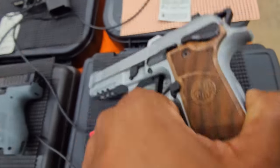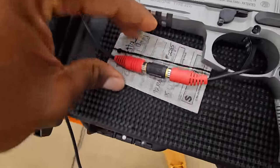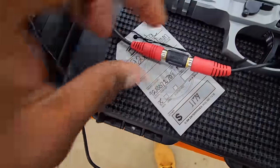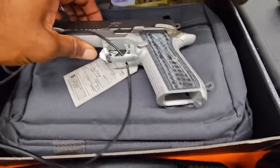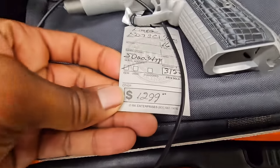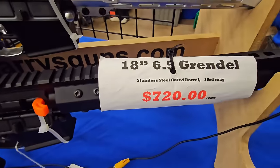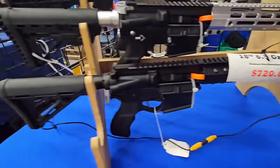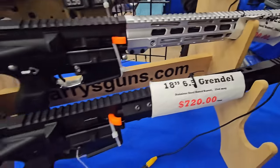Got a Beretta 92X stainless. Got that new Kimber double stack stainless. Got a 6.5 Creedmoor — a 720, full length rifle, stainless barrel. Not bad. Let's see if it has ambi controls. Not a mag release.